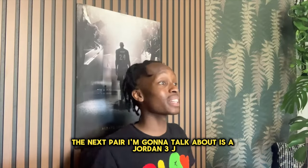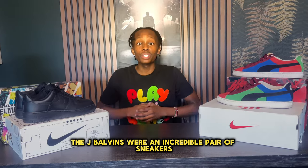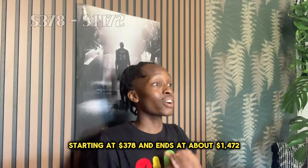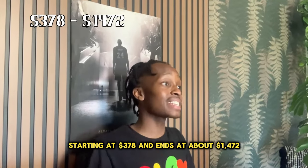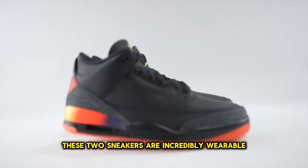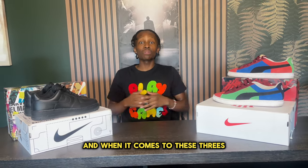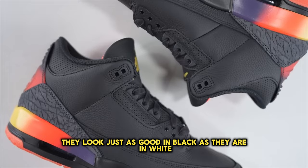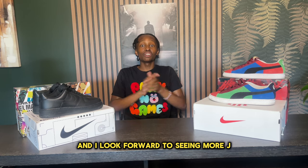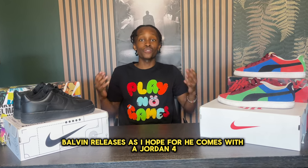The next pair is the Jordan 3 J Balvin, in the Rio and Sunset colorways. The J Balvins were an incredible pair of sneakers but the price range is not so great, starting at $378 and going up to about $1,472. These two sneakers are incredibly wearable compared to his previous releases, and these threes look just as good in black as they do in white. Let me know how you feel about this shoe — I look forward to seeing more J Balvin releases and I'm hoping he comes with a Jordan 4 next.